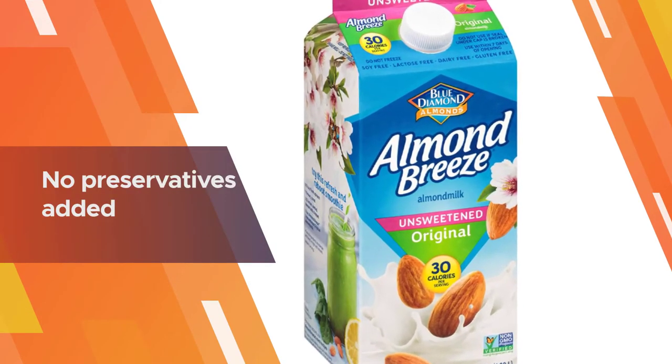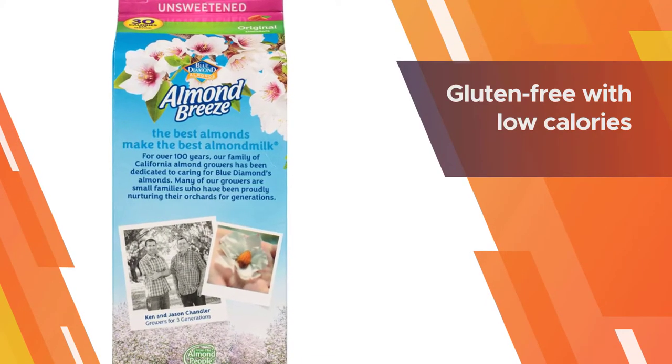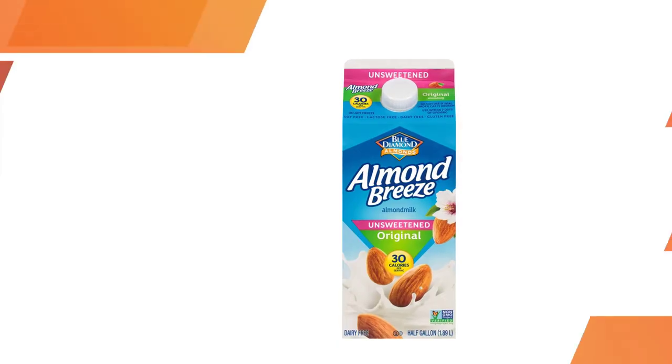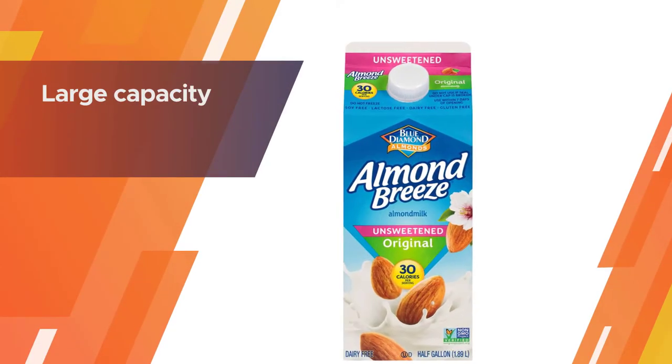The smooth flavor, high nutrients, and no preservatives added make it great for everybody. You can use this instead of dairy milk to eat with cereal or make a fruit smoothie. It is such a healthy choice.